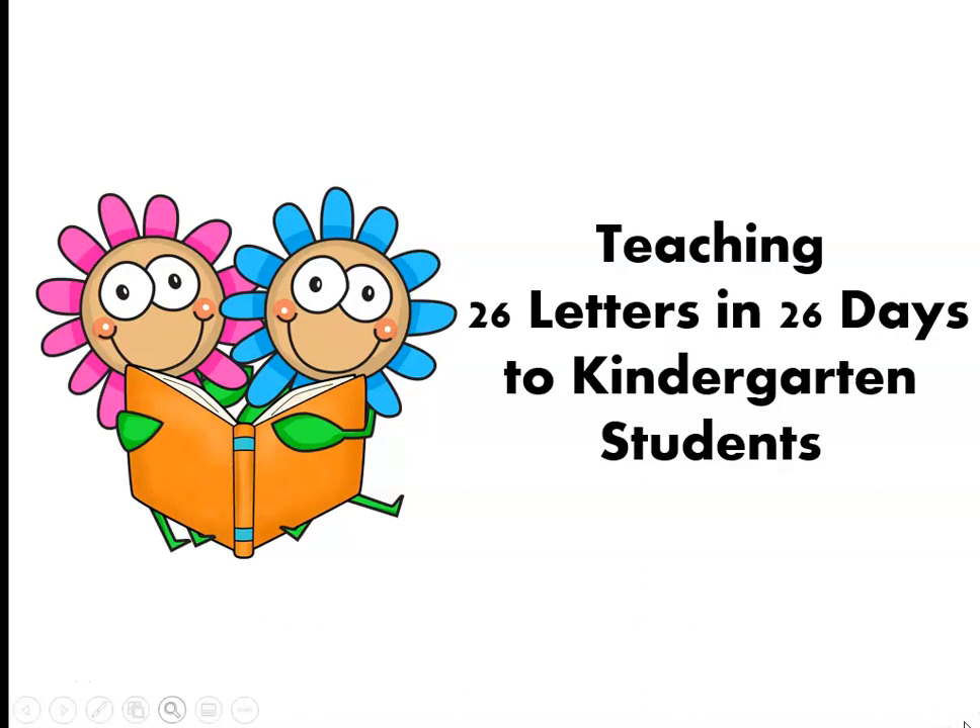Hi, my name is Beth Kugel. I'm known as Mrs. Kugel, and I have a kindergarten learning safari. I'd like to show you how I'm teaching the 26 letters in 26 days to my little kindergarten students during this time of social distancing while at brick and mortar.